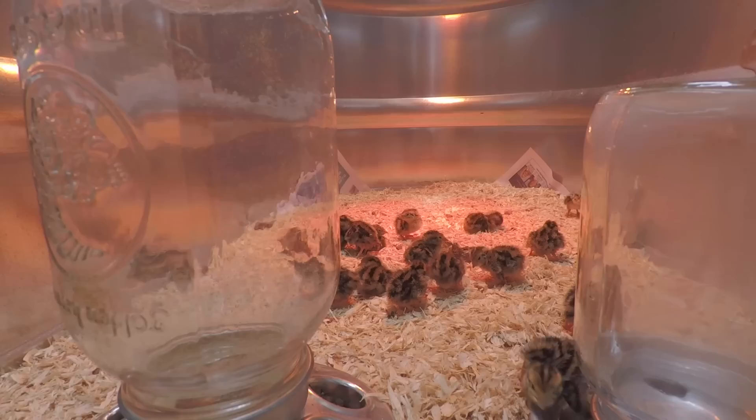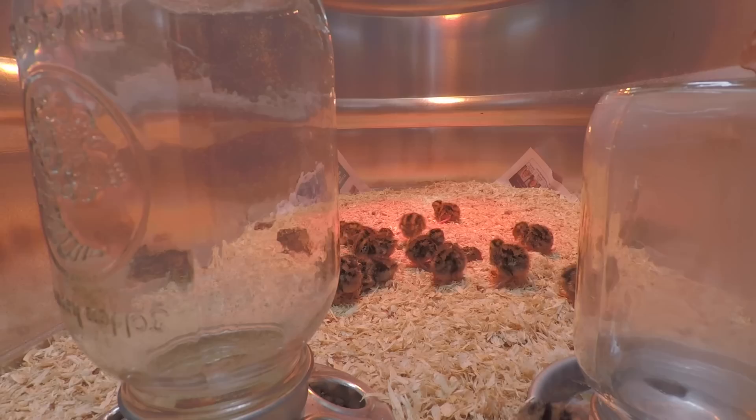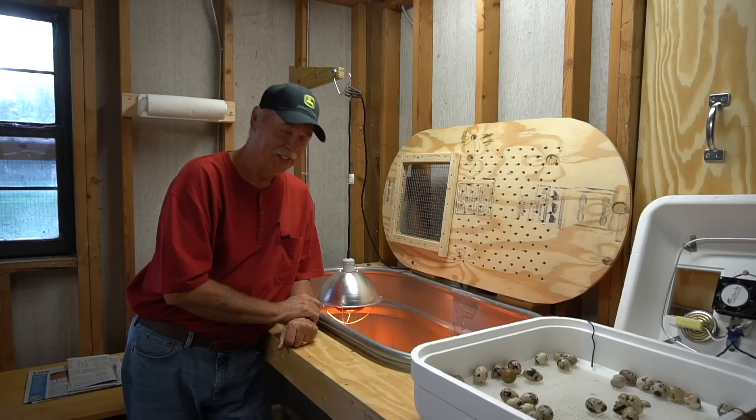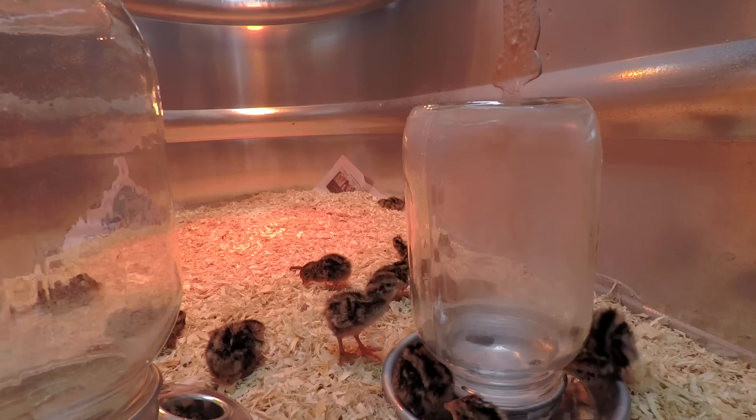One of them already found the water. They're looking around and checking out their new house. We'll be back in about a week and we'll watch the progress of these little fellers as they continue to grow and feather out — so we'll see you back in about a week.